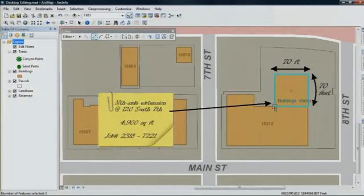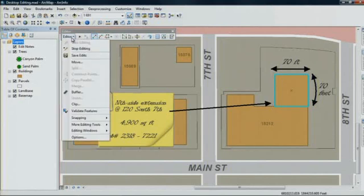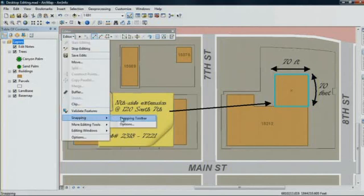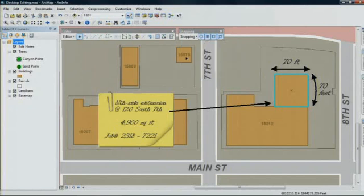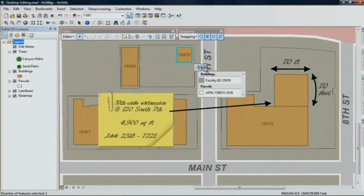Next, getting your edits to line up with other features is easier because we've added a new toolbar for snapping. Snapping is now map-based, saving you the need to set up rules for each layer. Also, if you've ever found it time-consuming to select the right feature on the map, you now get a new pop-up list with a quick way to choose what you want.